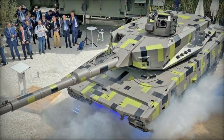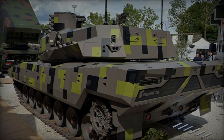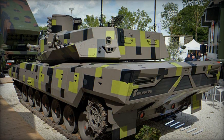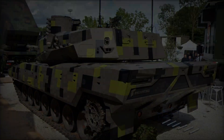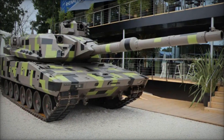A hallmark of the KF-51U Panther Cut is its innovative uncrewed turret design, a concept demonstrator aimed at optimizing crew safety and operational efficiency. By relocating the crew — comprising the commander and gunner — into the chassis,